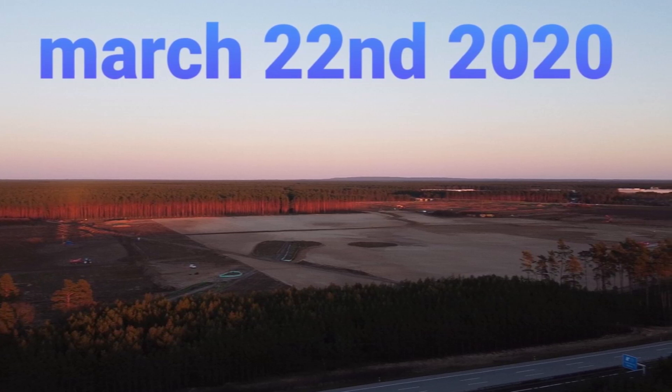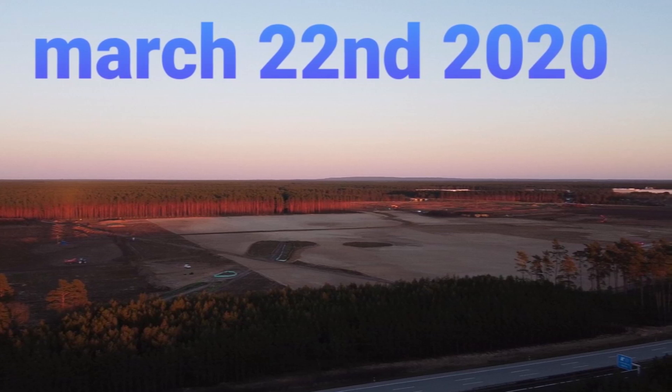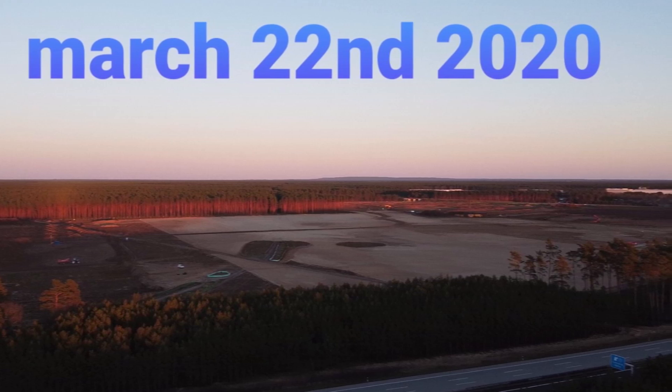But as you can see, Tesla employees and contractors in Giga Berlin, in Grünheide, have done a tremendous amount of work leveling that huge area, as you can see from these pictures.